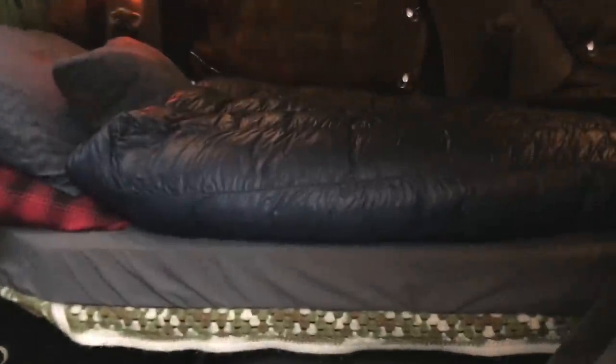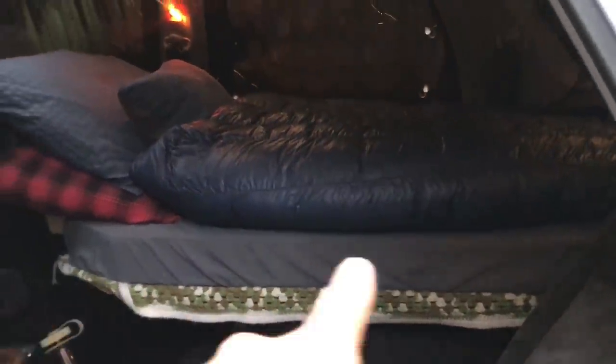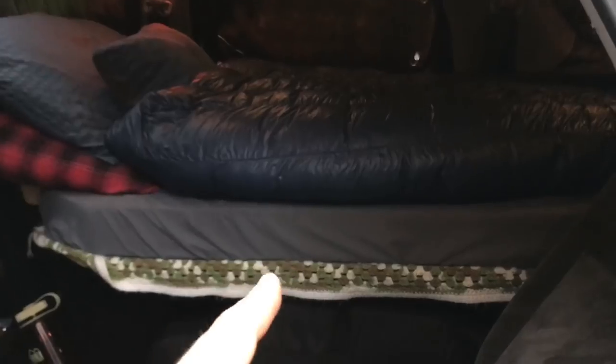So you can tell already that there's really no unveiling of some great mystery here. If you want to be warm in a vehicle in winter, get yourself a good sleeping bag or a bunch of warm blankets. Whatever you do, just make sure your bed is warm. That being said, make sure your mattress is also really warm. I use 4 inch foam — I'll show you that right now actually.